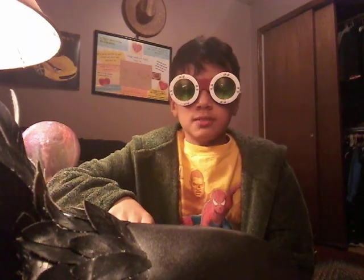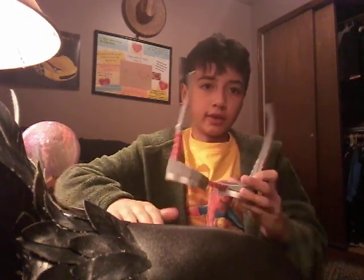Next up we have these glasses that make you see differently. This is how I look with them, and this is how they look.